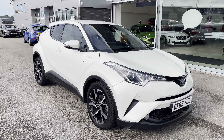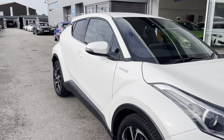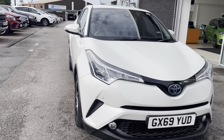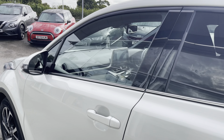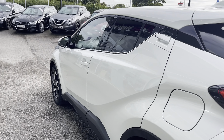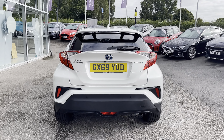Hello, my name's Lissy from Motormatch Stafford, and today's 360 exterior and interior tour is on this Toyota C-HR 1.8 VVTHi Design CVT, which is a petrol hybrid. This vehicle is automatic, as well as being ULEZ compliant. You have the stunning white pearlescent paint.